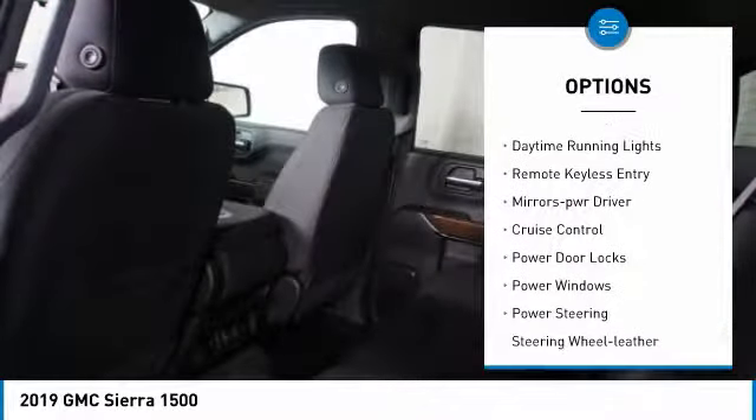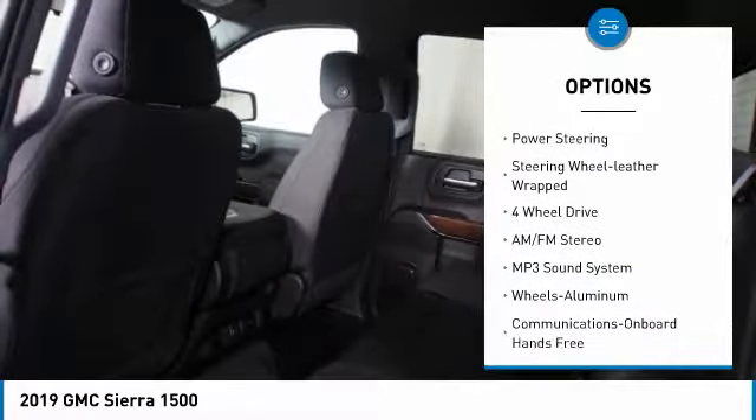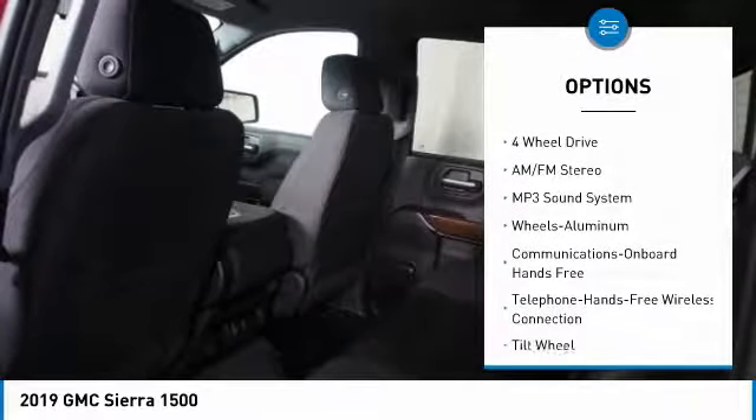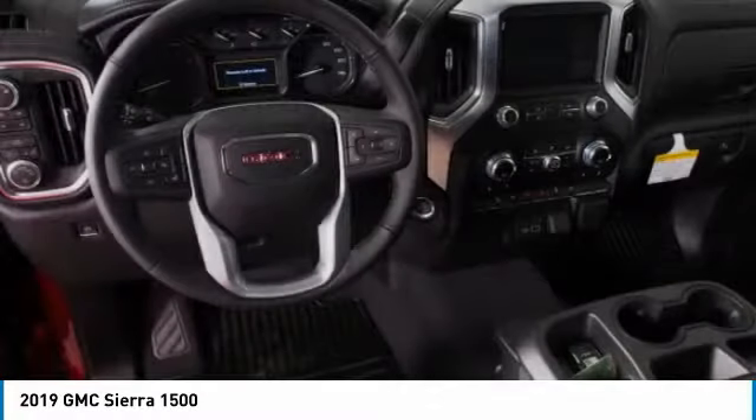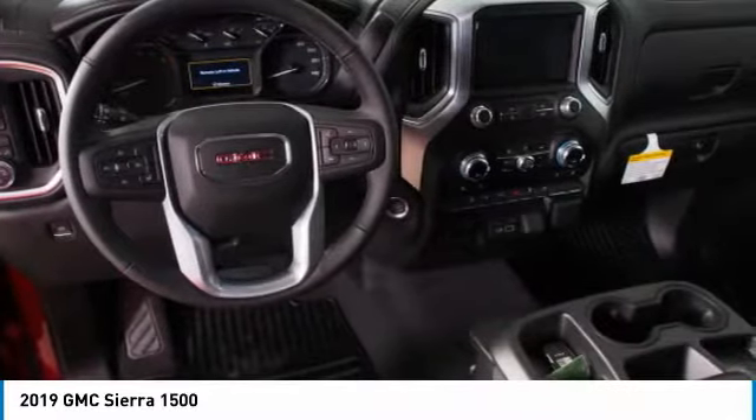Heated side mirrors, traction control, daytime running lights, remote keyless entry, power driver mirrors, cruise control, power door locks, power windows, power steering, leather-wrapped steering wheel.